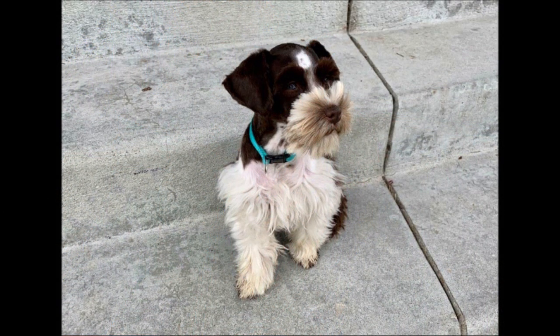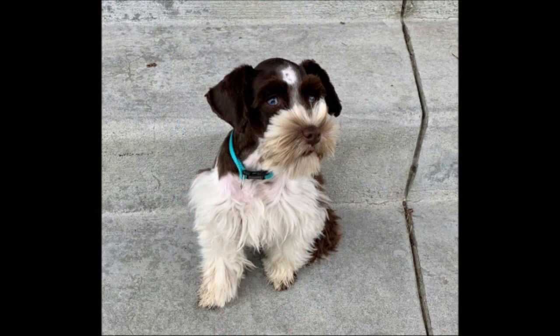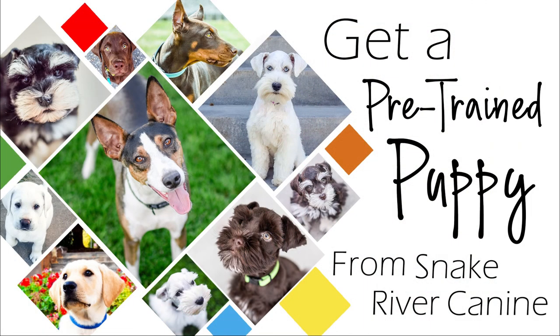Finn is an excellent puppy — he's so cute, a perfect small portable size, and very outgoing. If you are interested in Finn, he is still available through our Unique and Amazing Puppy Training Program. You can check out our website for more details on him at www.snakerivercanine.com. For more information on our program or to see our current available puppies in training, please visit www.snakerivercanine.com.